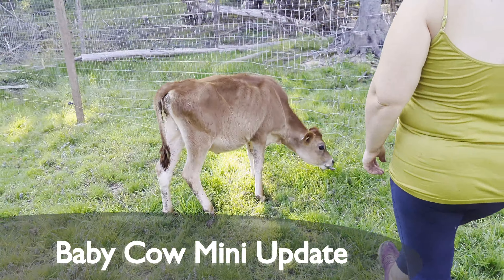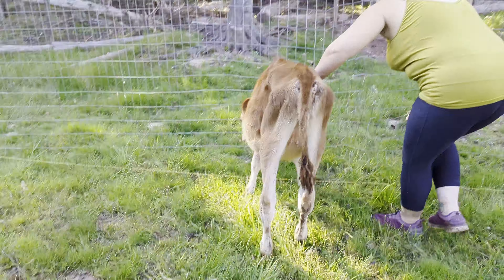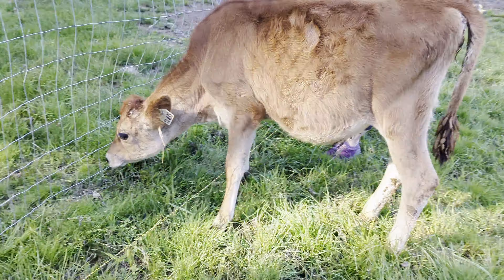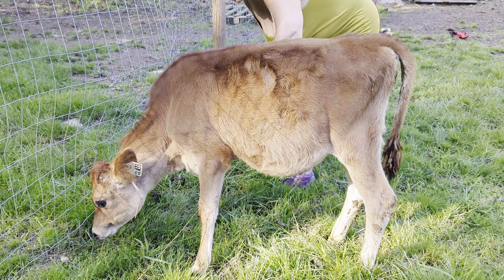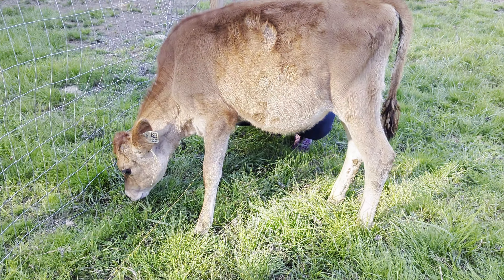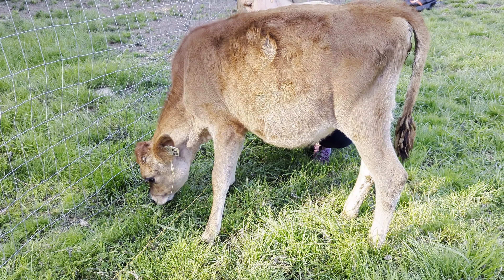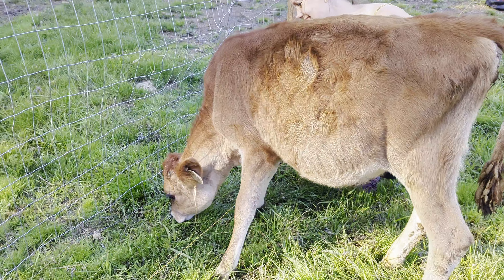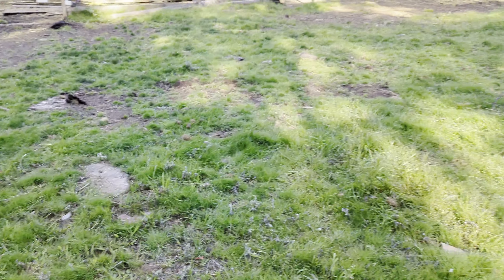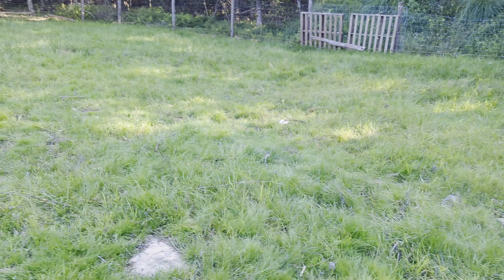Today we're just having a mini update. Dandelion is enjoying her brand new field. Don't let this strange look fool you — she's getting a nice little body scratch. That hot wire you see there is off, so she hasn't been trained yet for hot wire. We're just letting her get comfortable, and she is loving the attention. She's got all this grass — look at that grass, it's all for her.